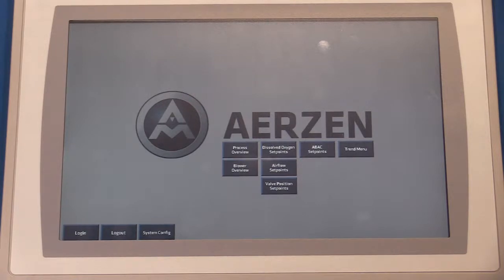In terms of support — cradle to grave — Eric is going to take you all the way through the sales process, then I'm going to help on the back end. In terms of on-site start-up, we bring you completely through the commissioning process and make sure that we meet every last detail of the specification. We can provide instrumentation and bring that into the system as well.